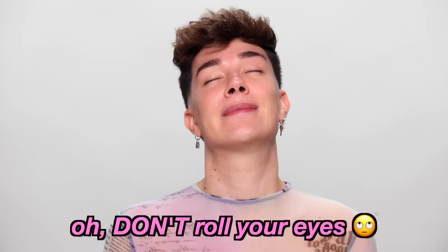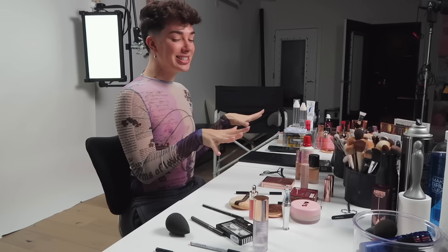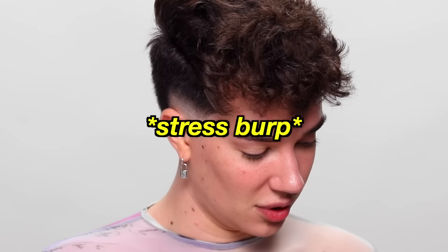Don't roll your eyes. Okay, I'm going to get one last look at my routine here in front of me. I have my brushes there too. I don't want to do this. Blind makeup challenge starting in three, two, one — here we go.